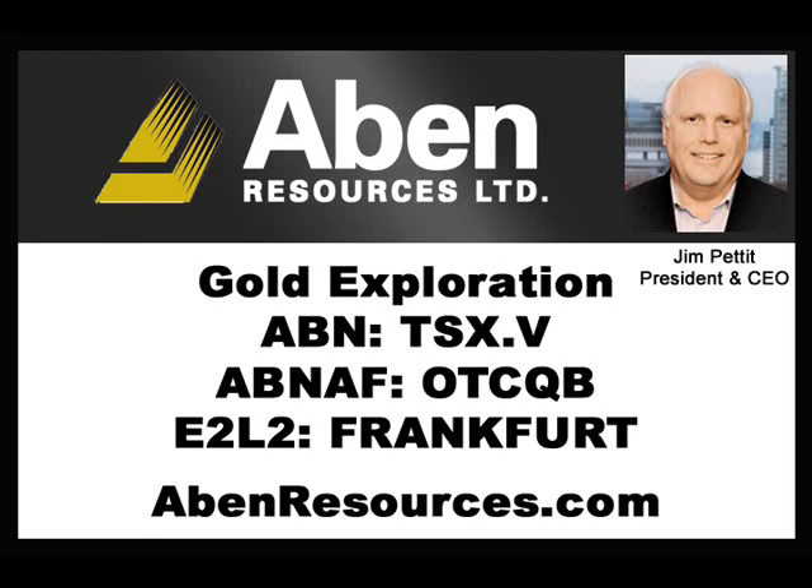Welcome to Company Showcase, an advertising feature on HowStreet.com. I'm Jim Goddard. I'm speaking with Jim Pettit, CEO and President of ABIN Resources. Welcome back to the show, Jim.